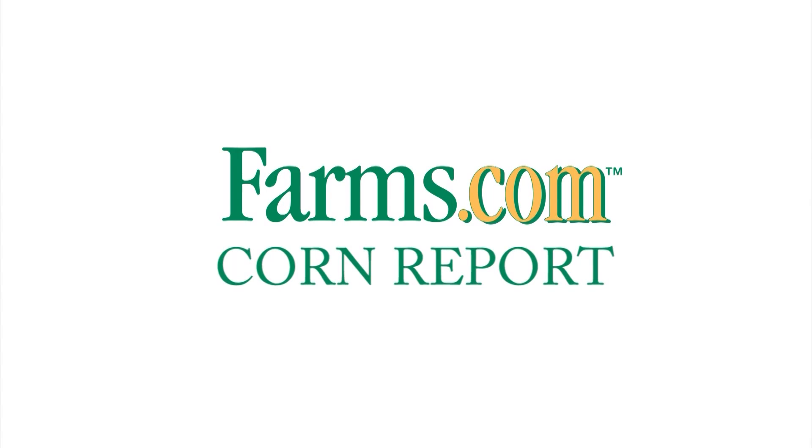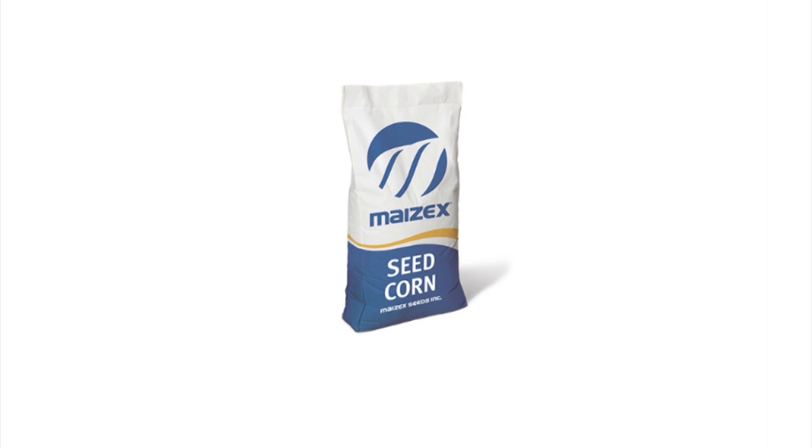You'll see the difference. This has been the Farms.com Corn Report, sponsored by Mazex Seeds. Mazex Seeds — great seed, great people. Harvest the difference with Mazex.